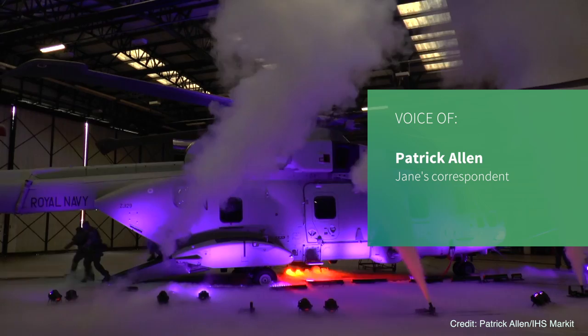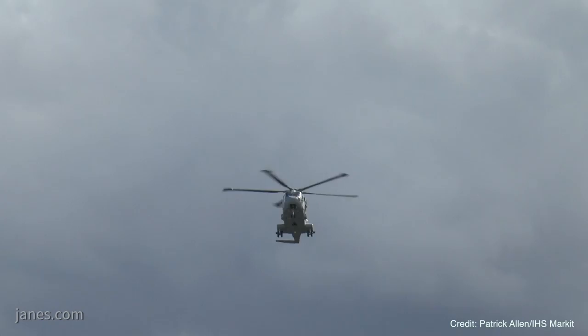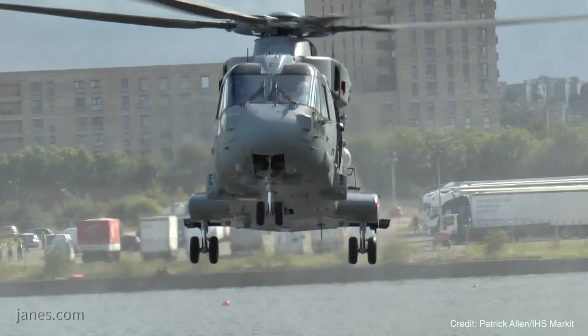Thursday 24 May 2018 saw the UK's Minister for Defence Procurement, Guto Bebb, visit the Royal Navy's Commando Helicopter Force at Royal Naval Air Station Yeovilton to announce the delivery of the first of 25 AW101 Merlin Mark IV helicopters, now officially renamed the Commando Merlin.